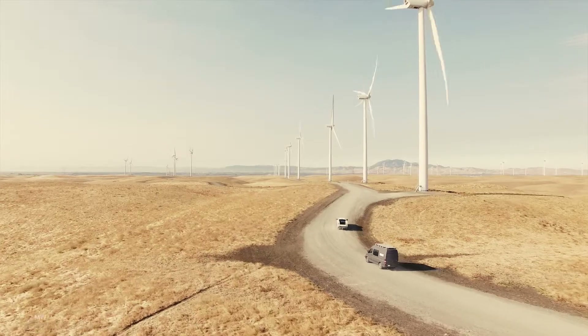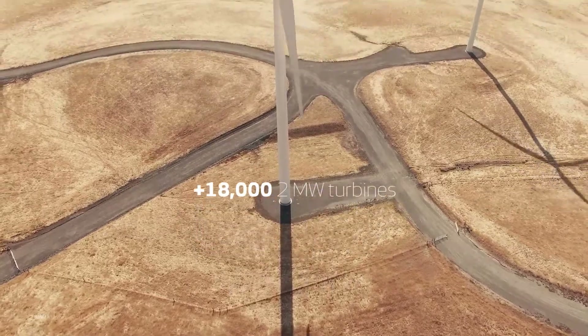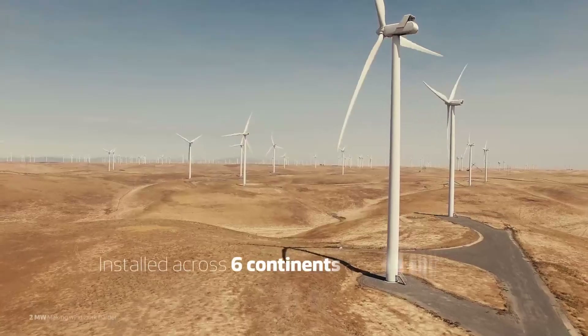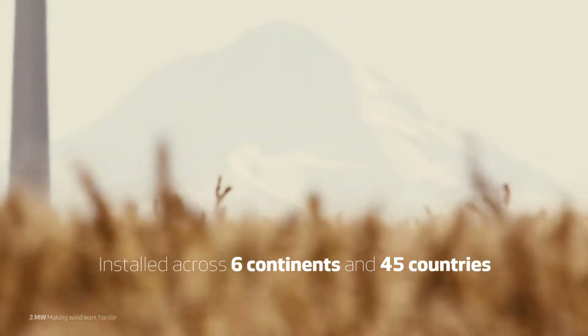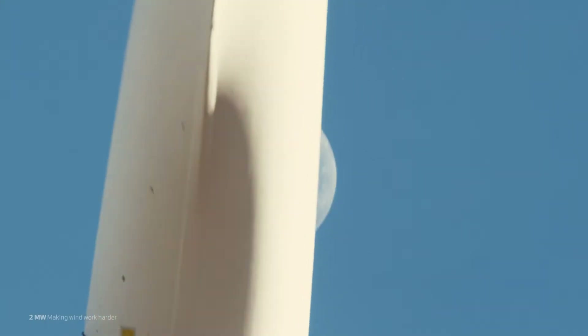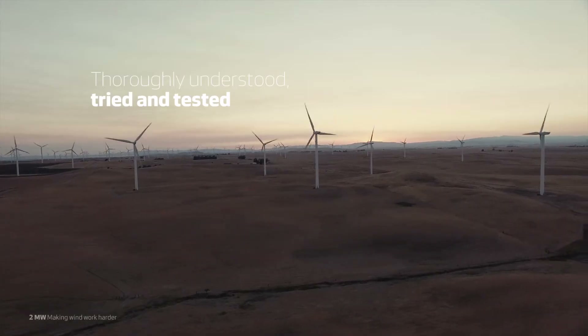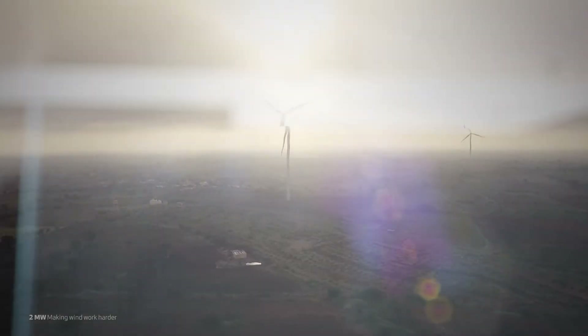With every turn of the blades, our knowledge and insights increase. No other platform benefits from as deep a level of performance data and insights from as diverse conditions. Thoroughly understood, tried and tested, Vestas' 2MW platform remains a benchmark in our relentless pursuit of strong, reliable performance.